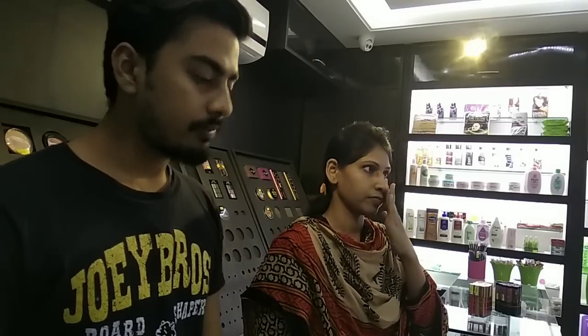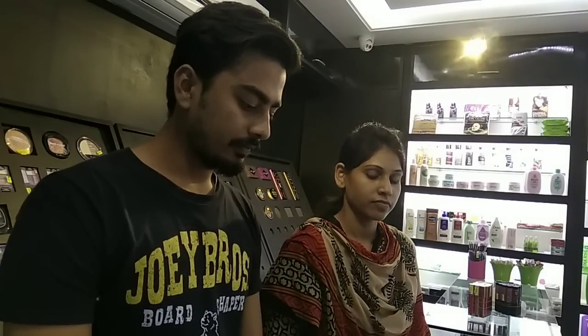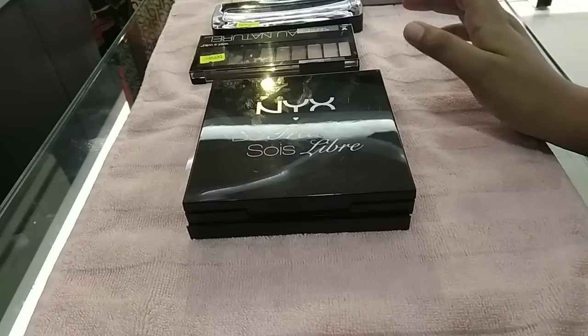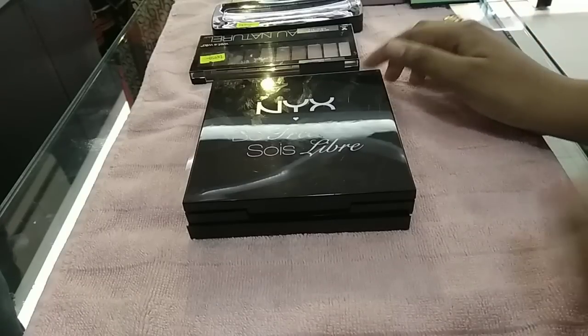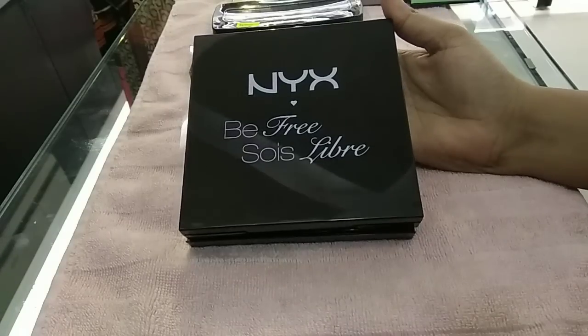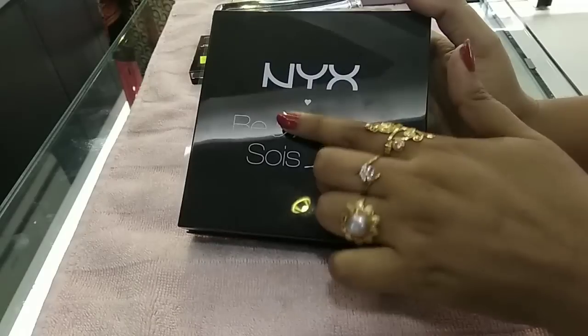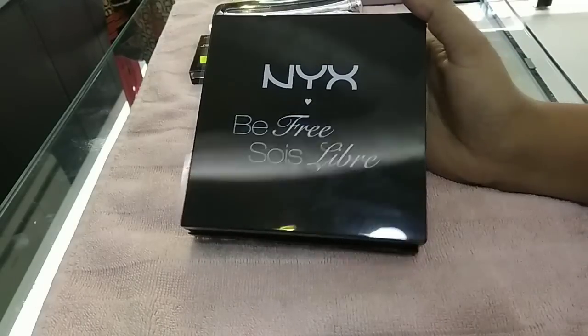First of all, we have a collection of eye palettes. Viewers, first of all, we have an eyeshadow palette. This is NYX brand. This is a USA product — NYX is a USA product, not from our country.